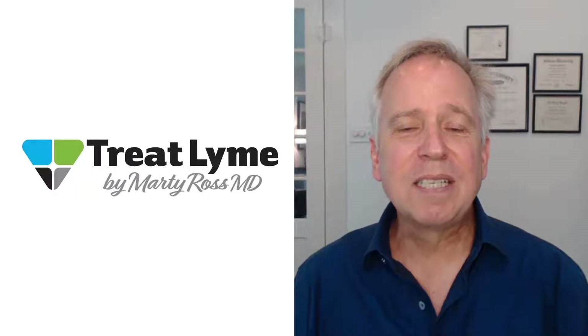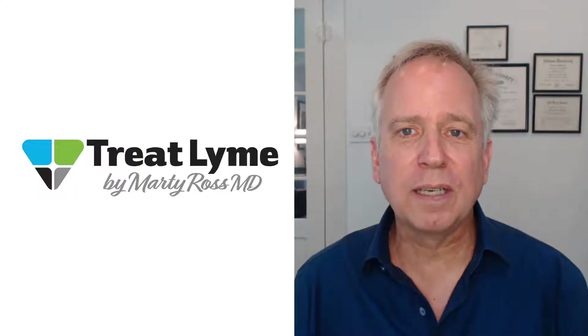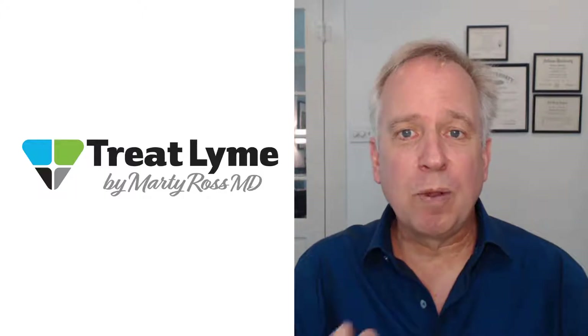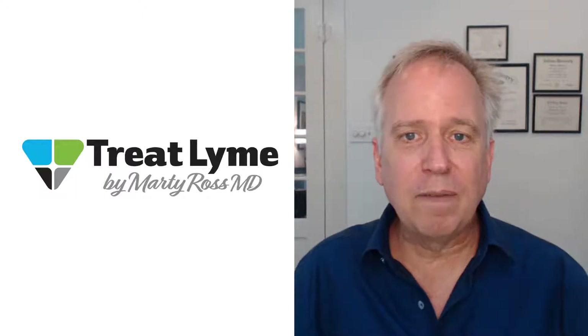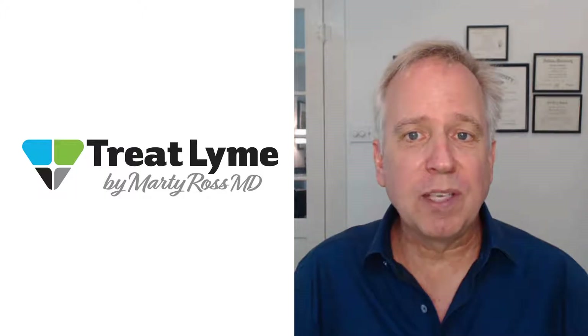Hi, I'm Dr. Marty Ross. In this video, I review treatment options for Bartonella infection. I break the treatments down into three different treatment tiers. These treatments involve both prescription options as well as herbal options. After you're done watching the video, click on the link in the video description for the written article I have, which gives you specific doses on the herbs as well as the prescriptions.